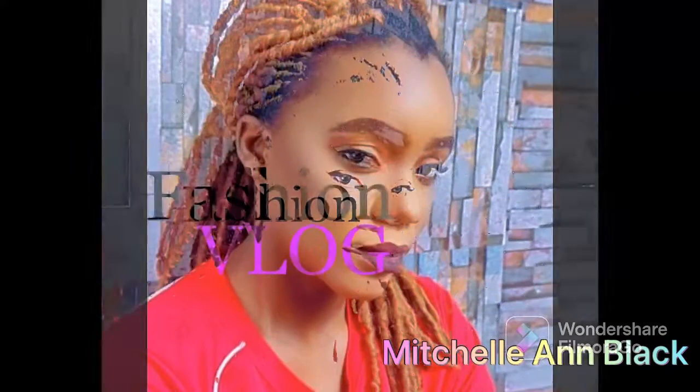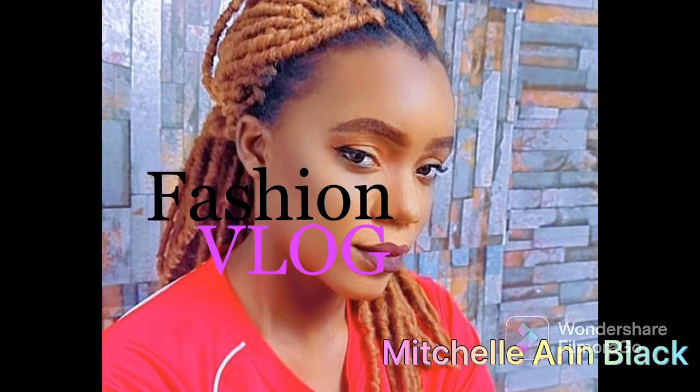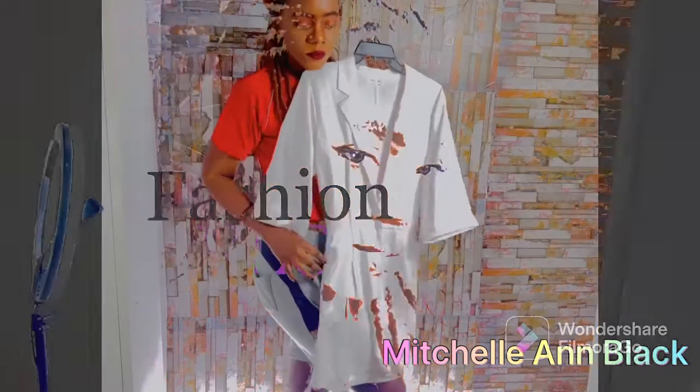Hey, it's a brand new day! It's your girl Michelle, and today I have three different jumpsuits that I want us to go through. It's a fashion vlog, so let's get into it!